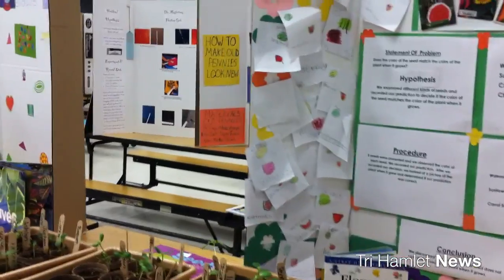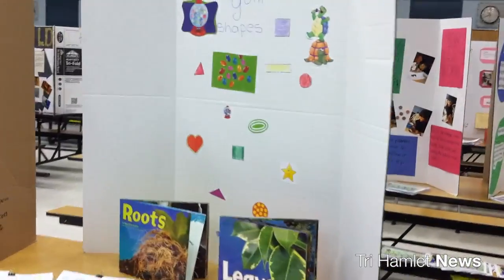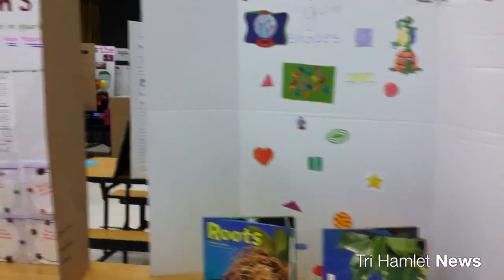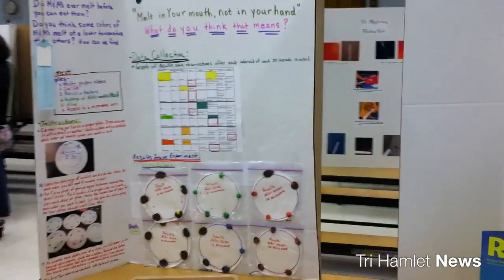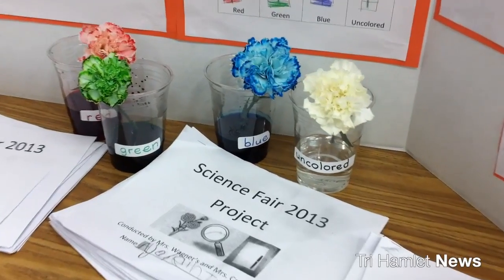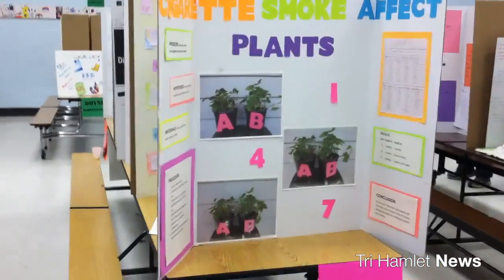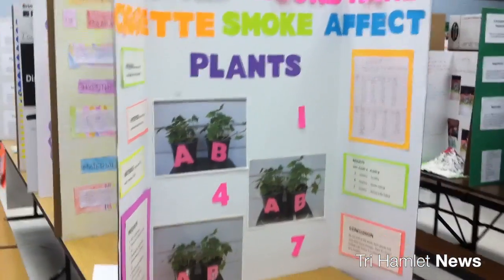Today is our science fair. The children have been working extremely hard for the last two days, from kindergarten through sixth grade, working on science projects competing against everybody else in the school. The winning projects from today's judging will be representing our school in the Brookhaven National Laboratory 2013 science fair.